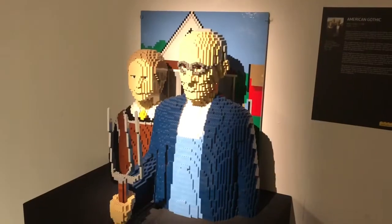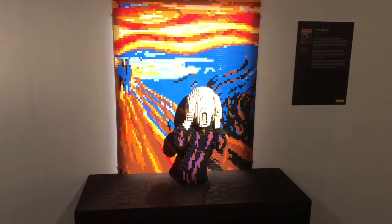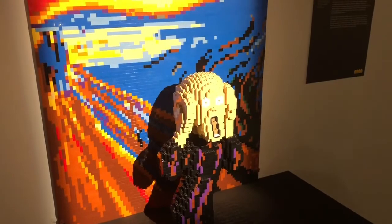What we also have in this room are some interpretations, which is quite nice. He's got The Scream, where he takes the head out of the painting, and the head is in 3D in front of the painting.